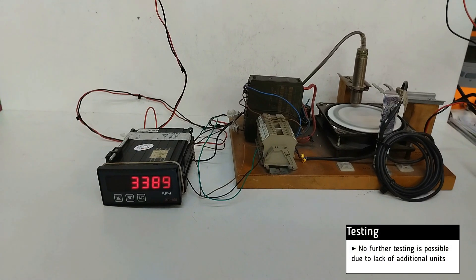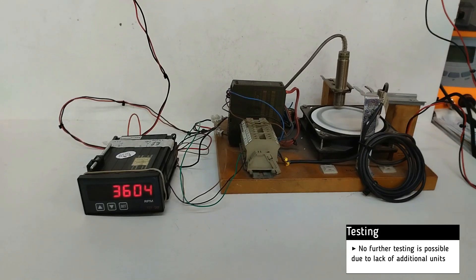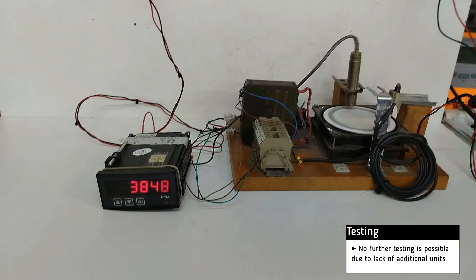No further testing is possible due to lack of additional units. It is now clear that the Kimiko turbocharger is working successfully, and it is ready to be delivered to the customer.